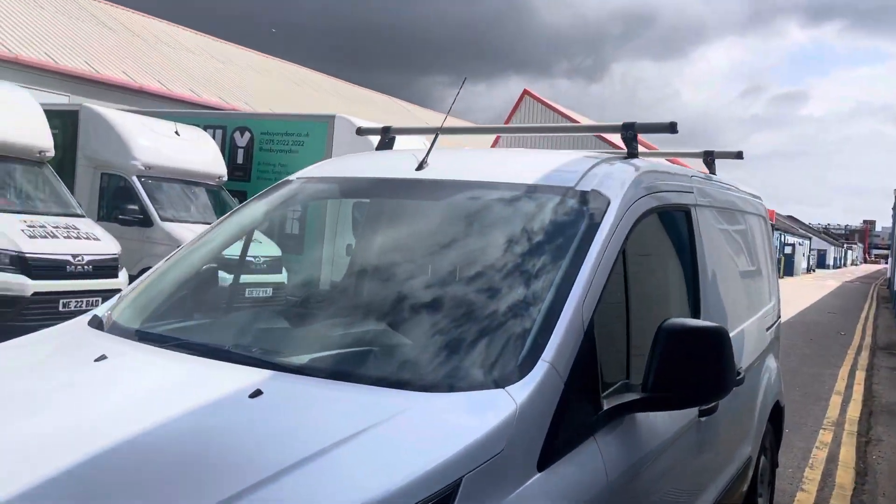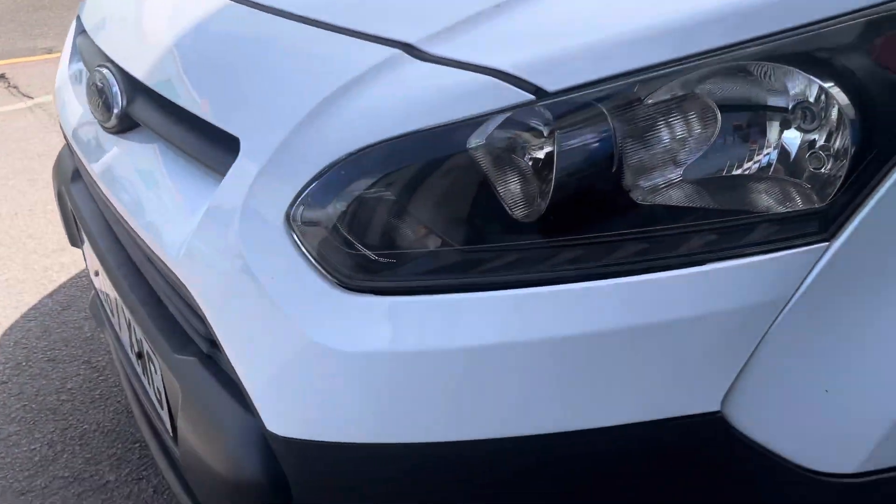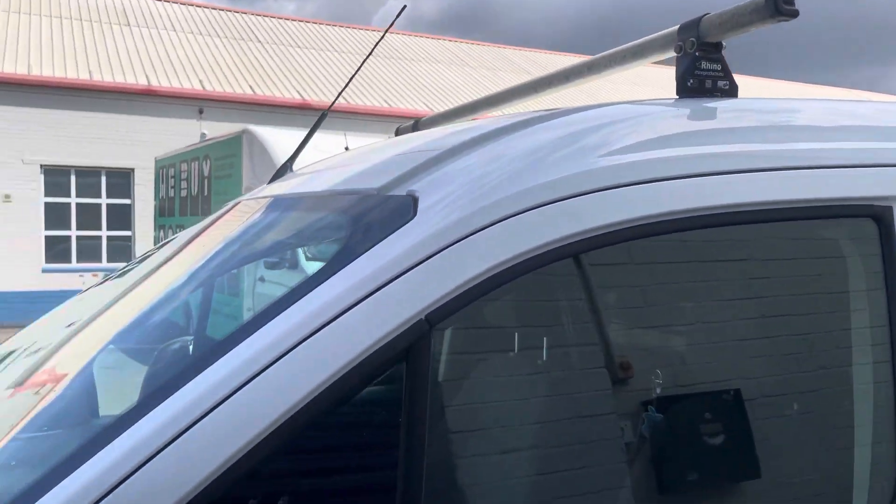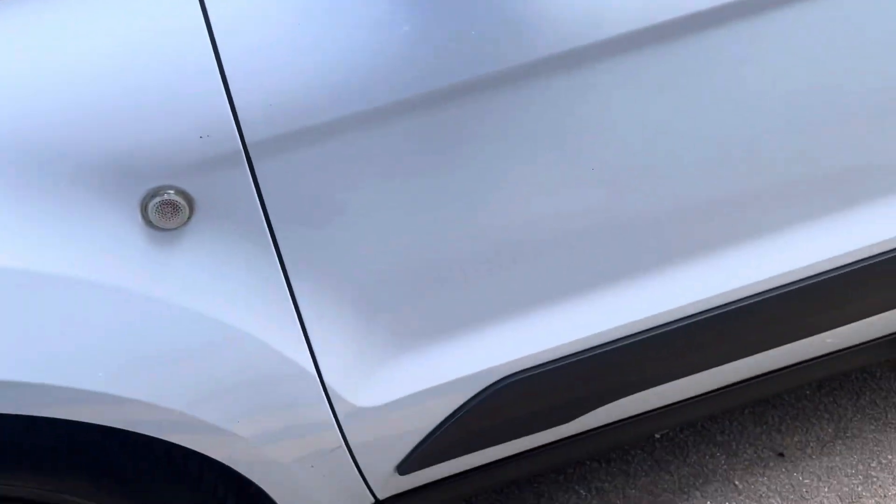Body work kept in good working condition, well maintained. Given its age, it's been well looked after.